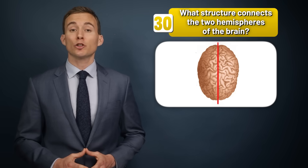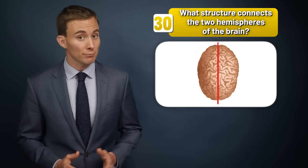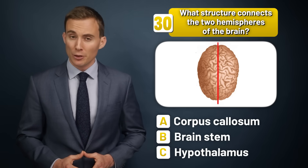What structure connects the two hemispheres of the brain — the corpus callosum, the brainstem, or the hypothalamus?